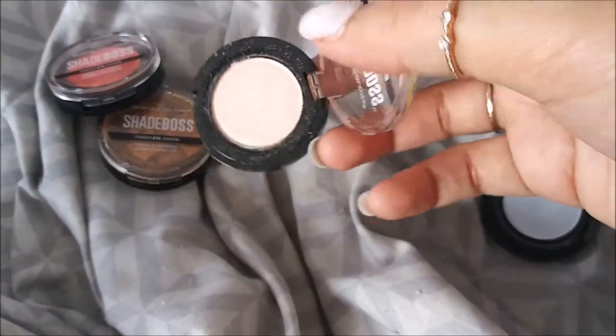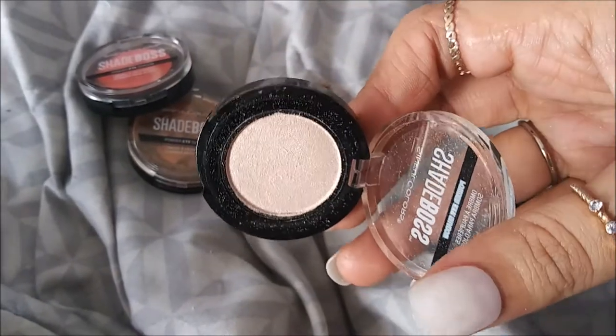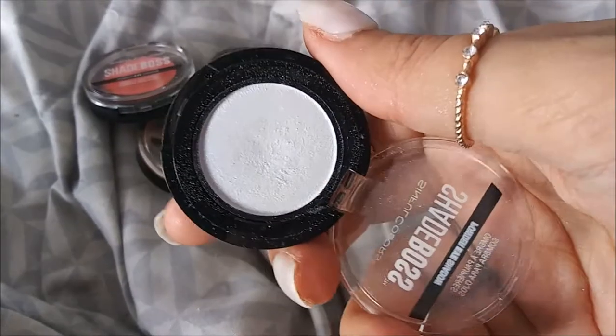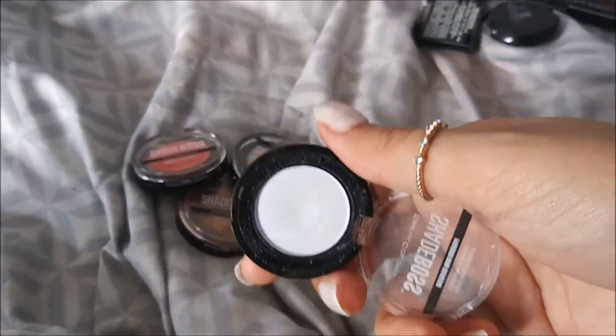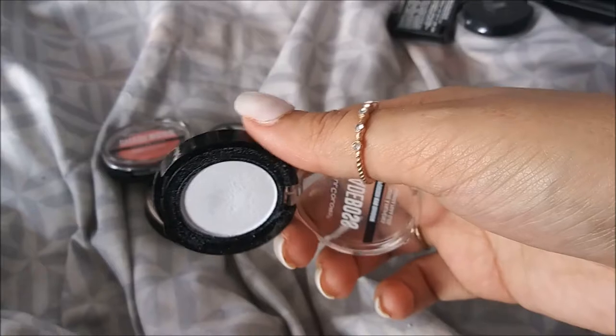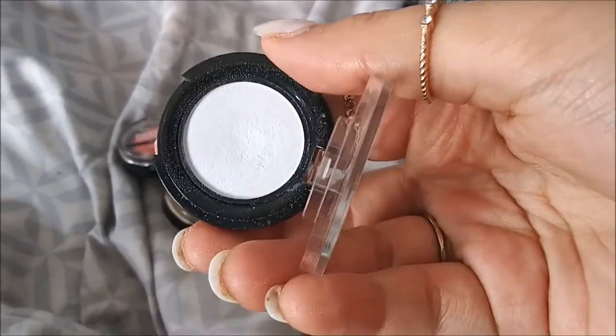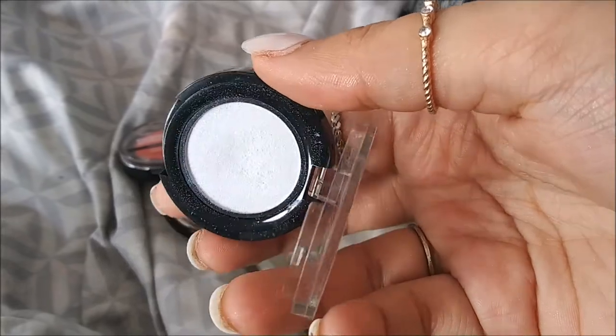This one I really liked for my eyes but it could maybe also be used as a highlighter. I always try to figure out different uses for these single eyeshadows because I don't normally go for singles - I usually go for palettes. I also have one that's holographic with like a little blue tint to it.